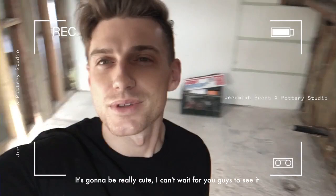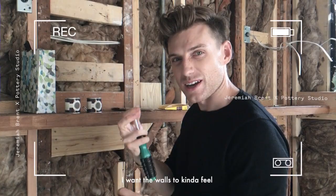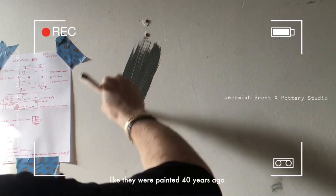I can't wait for you guys to see it — I don't know what I'm more anxious about, sharing it or just getting in here and making it dirty. The rest of our house is really bright and happy, and I want this room to be kind of edgy. All the lighting coming in is a little dark and old, and I want the walls to feel like they were painted 40 years ago.